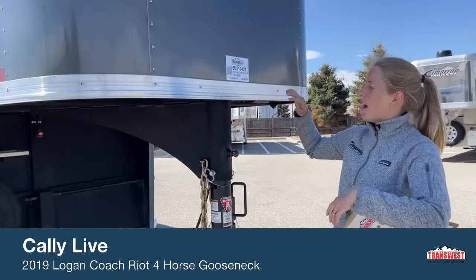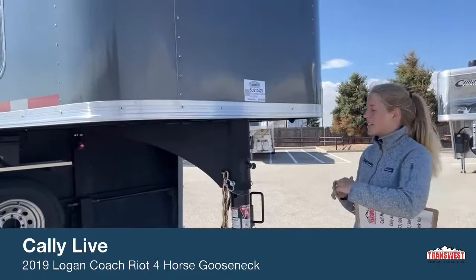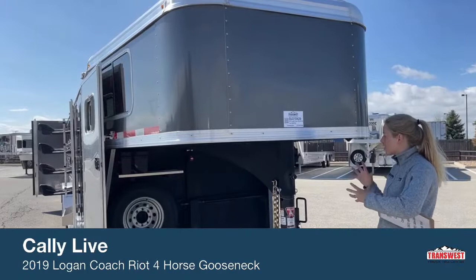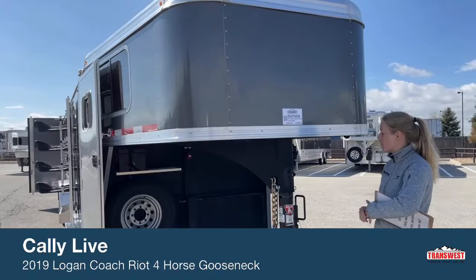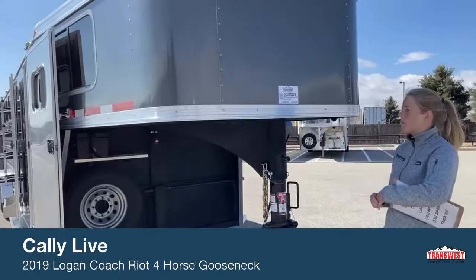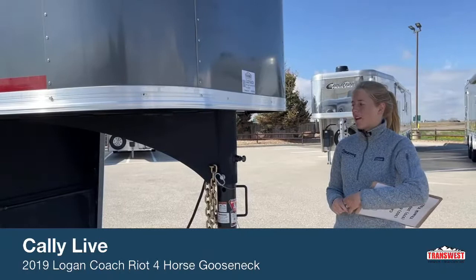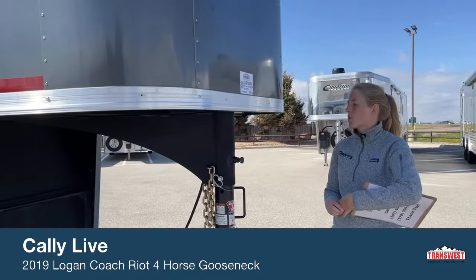We've been selling Logans for a very long time. They're a galvanized steel frame trailer with aluminum sheeting. A lot of people think steel and they think rust, but the galvanized steel is actually infused with zinc during the creation of it. That zinc not only makes it stronger but also helps prevent a lot of the rust you'll see on other trailers. This is a used trailer so it doesn't come with warranties, but if you were to build one just like this, you'd get a 2-year hitch to bumper, an 8-year structural, and a limited lifetime warranty against any structural corrosion.